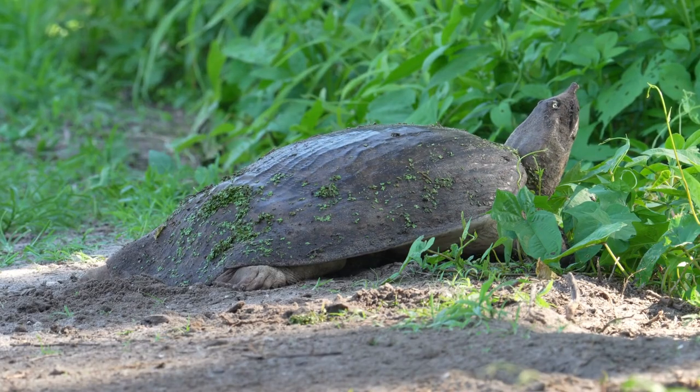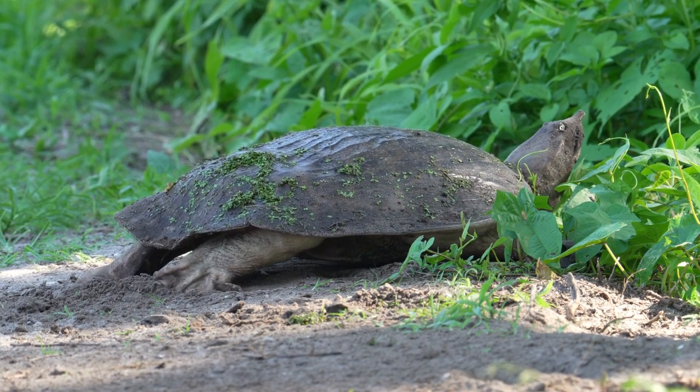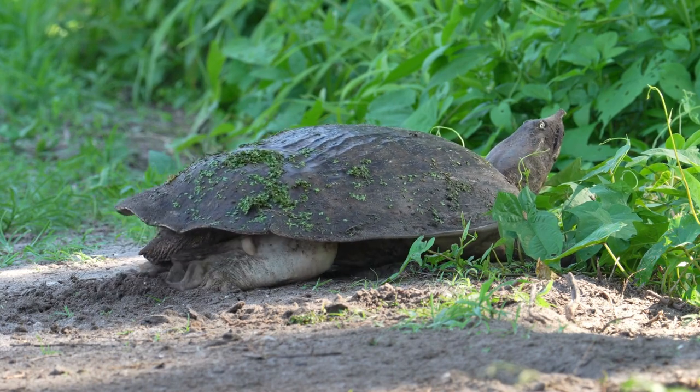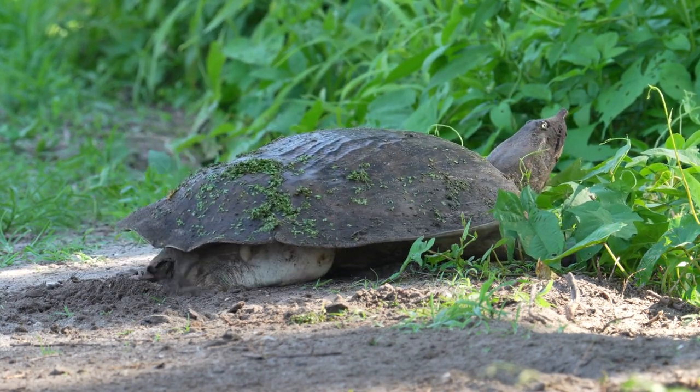Smooth Softshell species are fully aquatic. They come out of the water to briefly bask and lay their eggs. In summer, females come out of the water, dig a hole, and lay eggs in the sandy river bank.